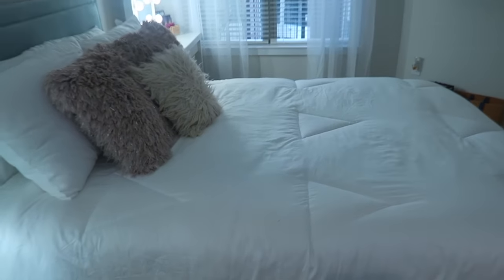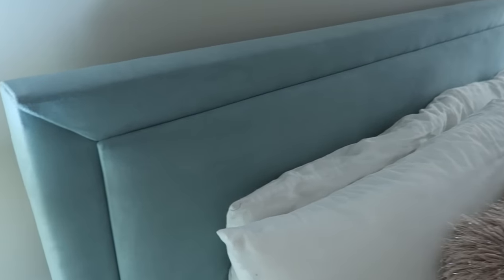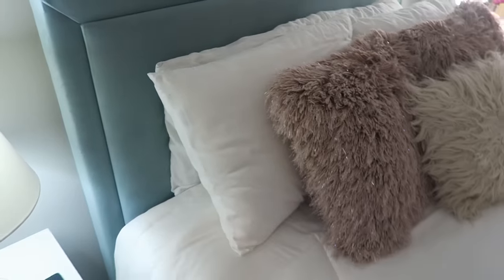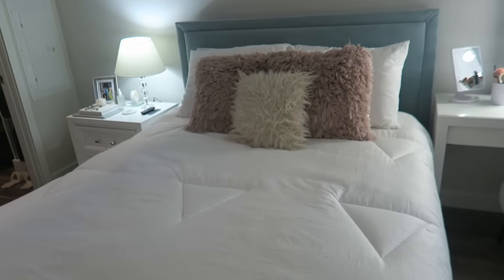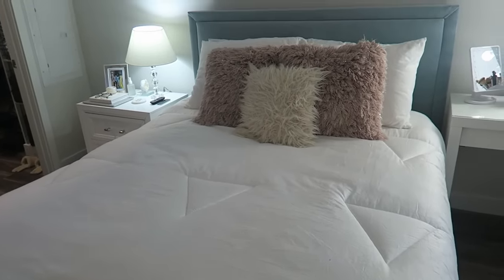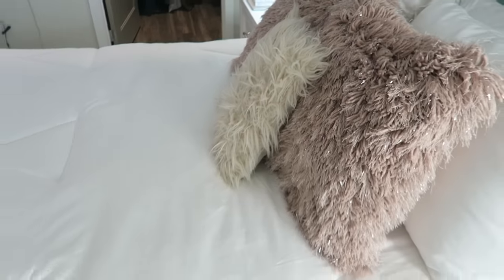Let's go back to the bedroom. This is my bed — my bed frame is from Value City. It's this sky blue color which I love, and it's padded so you can lean against it. My comforter is from Buffy — B-U-F-F-Y. It's so soft, really breathable, super lightweight, but it keeps you so warm without making you feel too hot. My legs get really hot when I sleep, so this is really great for that. I have some pillows: these two pink pillows are from Home Goods and this one is from Target from about seven years ago when I was in college.